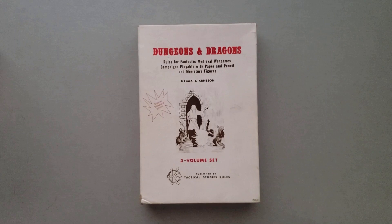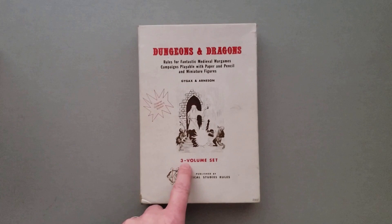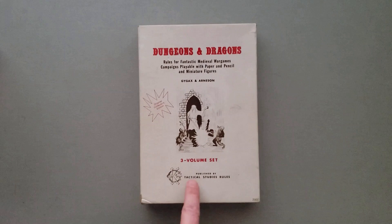All of those mean the same thing. This is the original game that came out in 1974. It was a three-volume set by Gary Gygax and Dave Arneson. It was published by Tactical Studies Rules — that is the original publisher of D&D, or TSR — it was not Wizards of the Coast, which a lot of folks new to the game might not know. This box had three booklets in it.